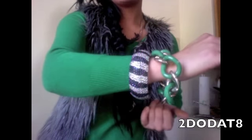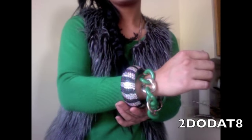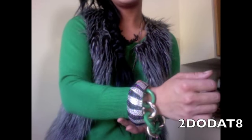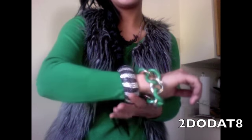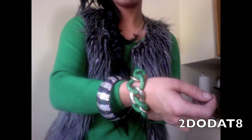For bracelets, I have on this bangle I got from a boutique near where I stay, plus another bracelet I got from a boutique as well. I'm also wearing my green sweater from Forever 21.